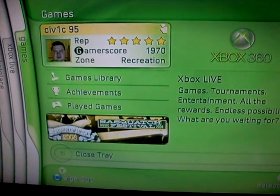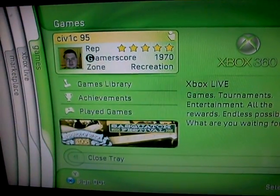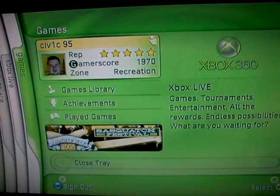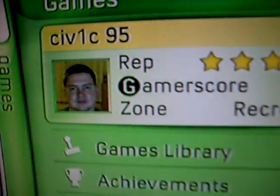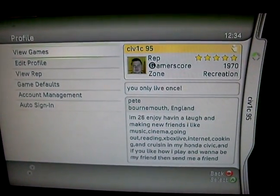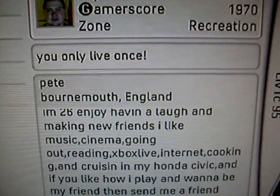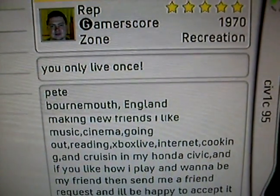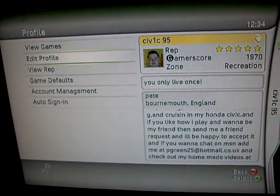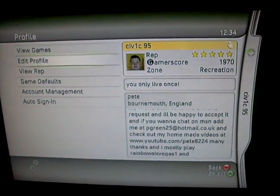If you have any questions or want to play on Xbox Live, my gamertag is Civic 95 — C-I-V-1-C-9-5. I'm Pete from Bournemouth, England, I'm 26. If you want to chat, feel free. Thanks for watching, bye!